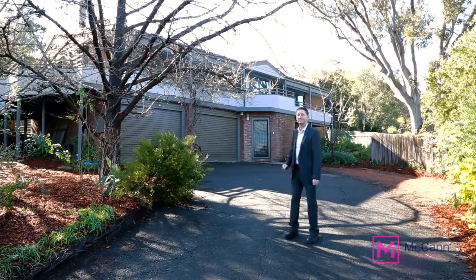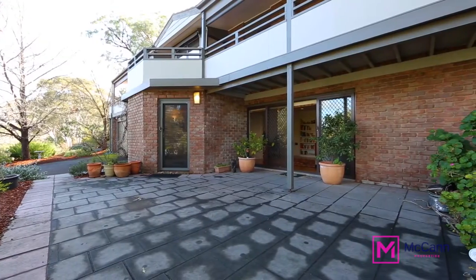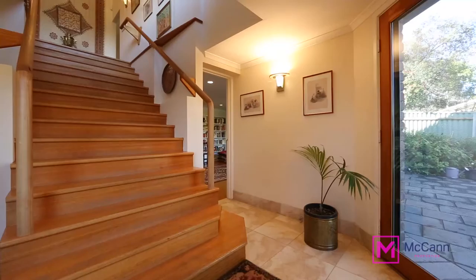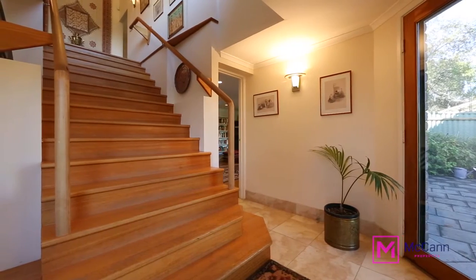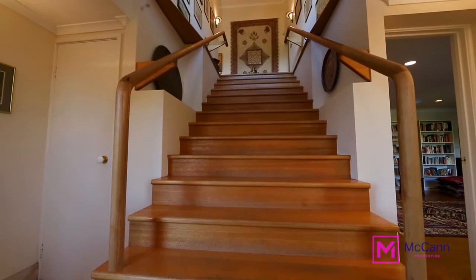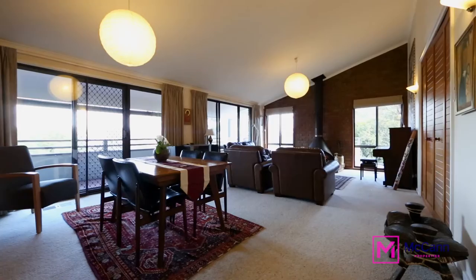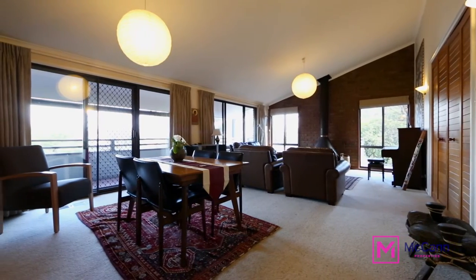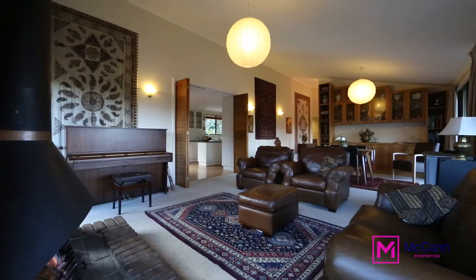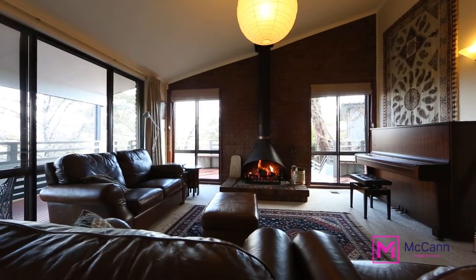Let's have a look inside. As we enter the elegant entrance hall, we have the option to progress through to the large rumpus room on our right or head up the stairs to the main heart of the home. The main living area at the top of the stairs has plenty of space and is currently being used not only as a lounge room but also as an informal meals area, and the wood fire just adds to the perfect atmosphere in winter.